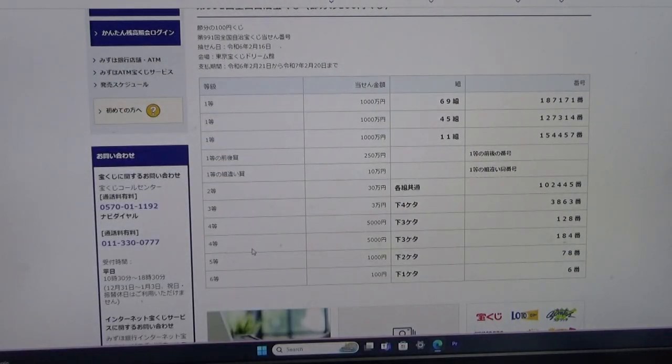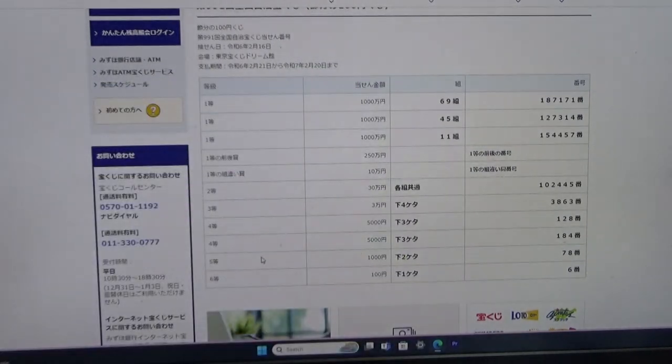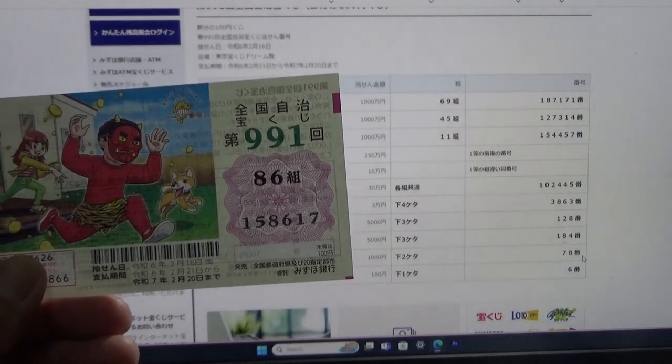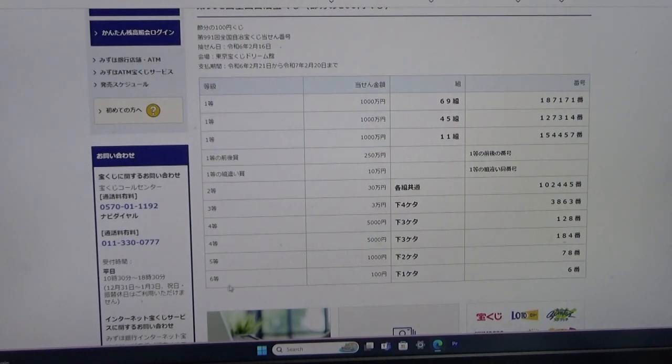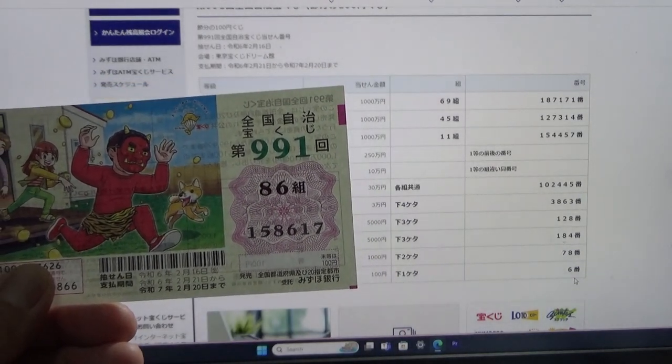To win the second fourth prize, Jumon-en, the last three numbers of your ticket must be 1-8-4. I have 6-1-7. No good. To win the fifth prize, Sen-en, the last two numbers of your ticket must be 7-8. I have 1-7. No good. For the sixth prize, Hyaku-en, the last digit of your ticket must be a six. I have a seven. No good.